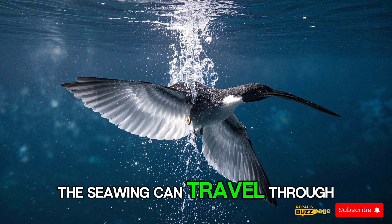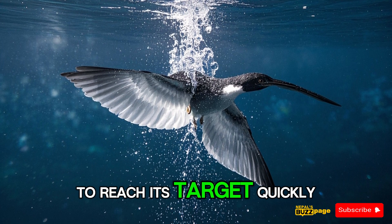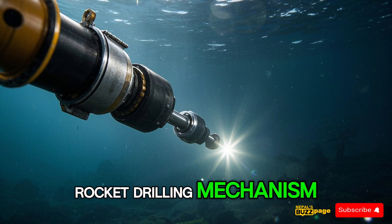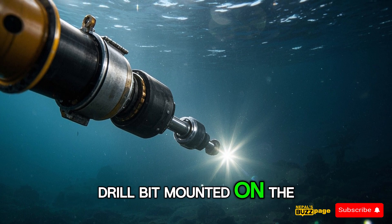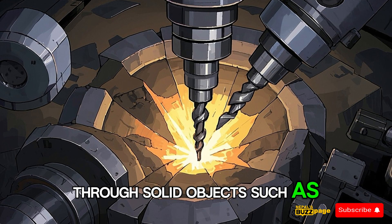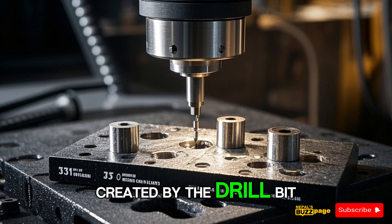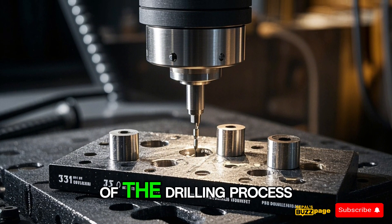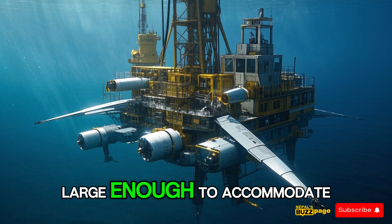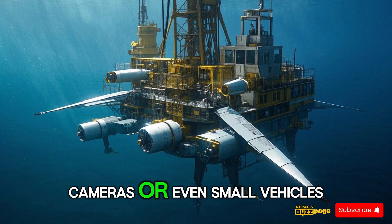Once launched, the Sea Wing can travel through the water using its advanced propulsion system to reach its target quickly. When it reaches its destination, the Sea Wing deploys its rocket drilling mechanism — a high-powered drill bit mounted on the nose cone of the rocket engine. This drill bit can bore a hole through solid objects such as ships, buildings, or even mountains. The size of the hole depends on engine power and drilling duration, and it's believed the Sea Wing can create holes large enough to accommodate payloads including explosives, cameras, or even small vehicles.